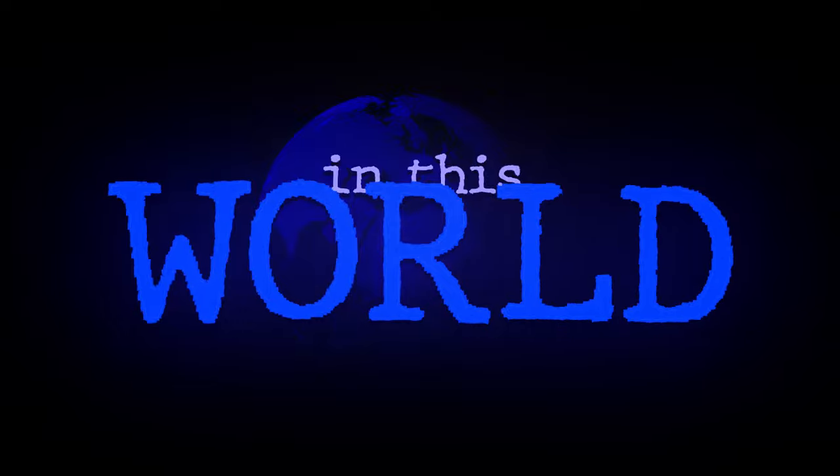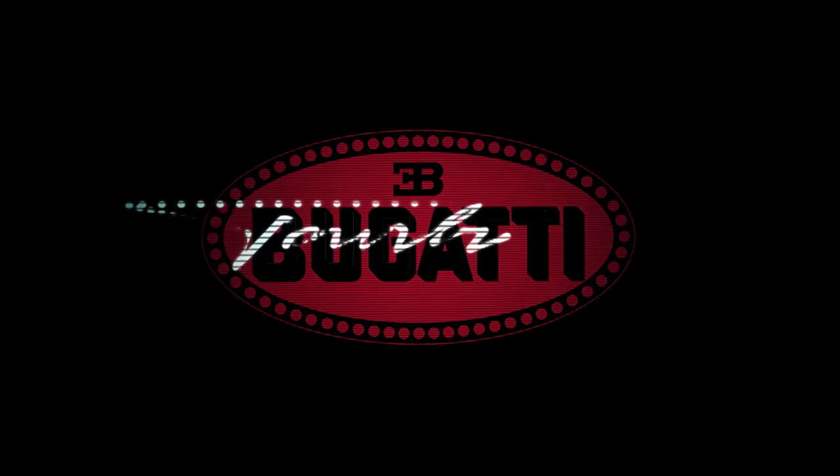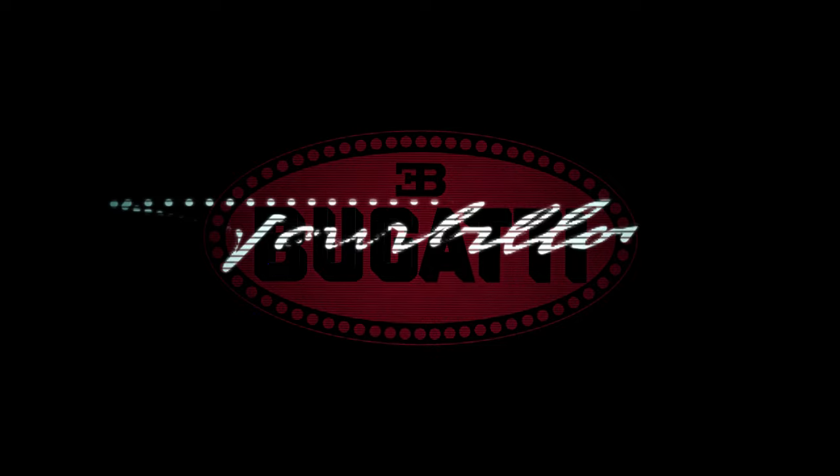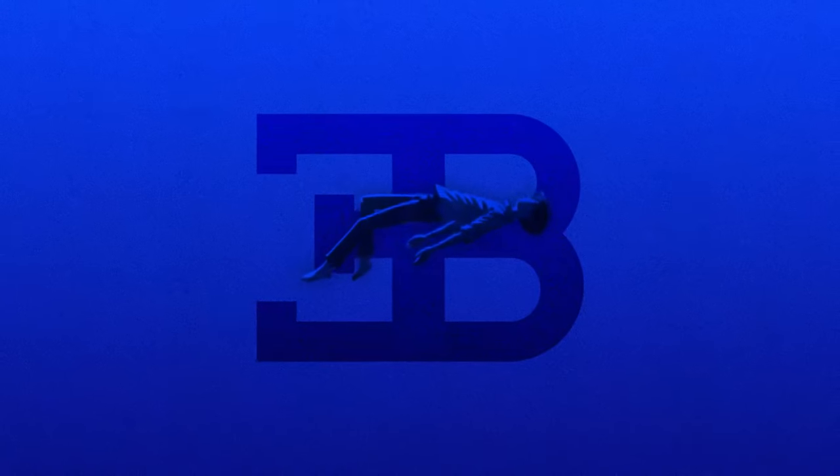In a world that's rapidly shifting towards electric vehicles, Bugatti has taken a bold step in the opposite direction. They've just unveiled a new marvel. Today we're diving into the extraordinary world of Bugatti, exploring their latest marvel, the Bugatti Tourbillon.